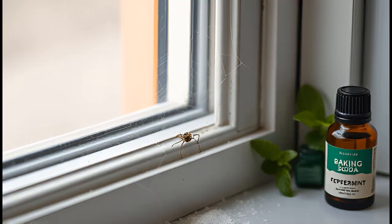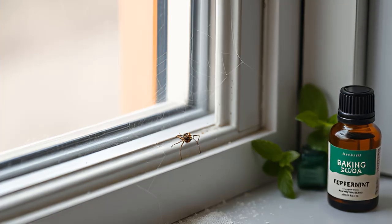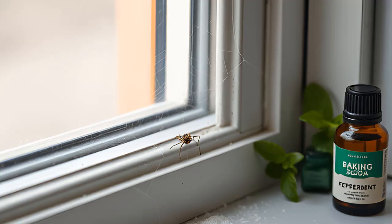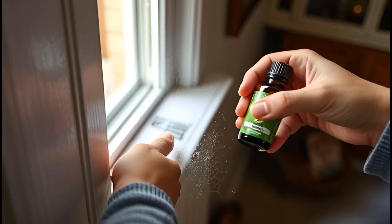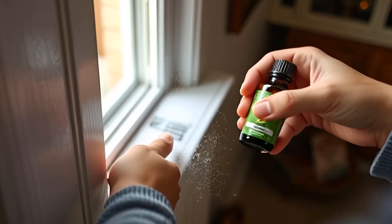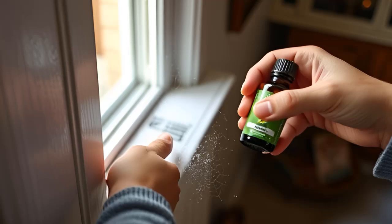8. Spider Deterrent. Spiders might be beneficial for insect control, but they can still become an unwanted house guest. Baking soda neutralizes odors and absorbs moisture, creating an environment that spiders don't find appealing. To use, sprinkle baking soda along windowsills, door frames, and baseboards where spiders enter. You can enhance its effect by adding essential oils like peppermint, which spiders hate. Home maintenance tip: Regular vacuuming and sealing cracks will reduce the chance of spiders entering your home.